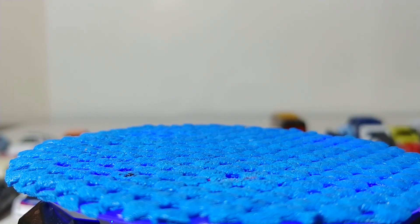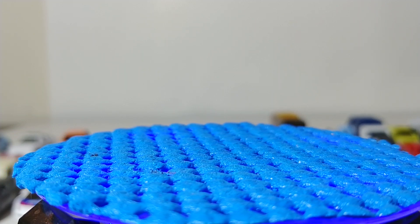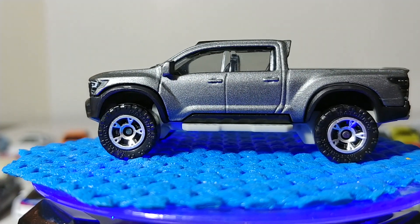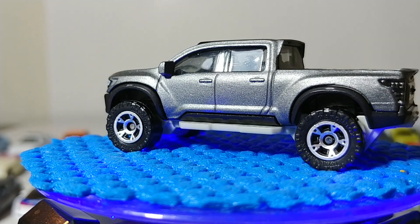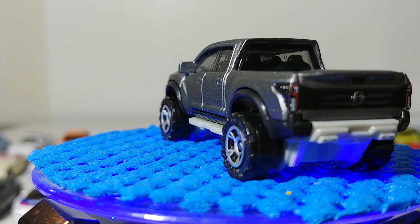Next, the Nissan Titan Warrior Concept 2016 — another big truck, another hit. We need to speed this video up, but there it is.